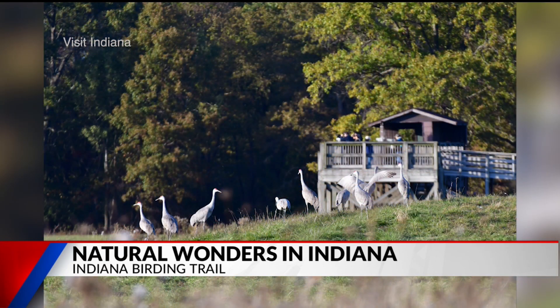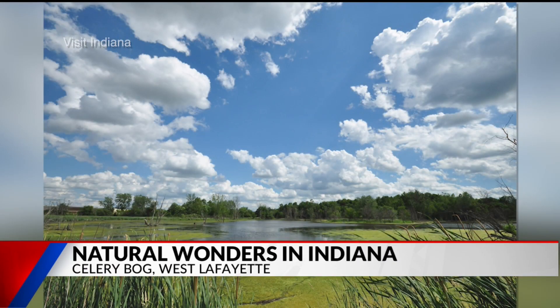I used to live in West Lafayette and I don't remember the Celery Bog. Well, the Celery Bog is actually made up of five different wetland basins, and it covers about 105 acres. It's a great place to see wildlife — rabbits, coyotes, opossums, and obviously amphibious creatures as well. There are also another 120 different species of birds. It used to be a farm where they raised celery, onions, and potatoes. Because of the wetlands, it's now considered one of DNR's Indiana Natural Heritage Program sites.